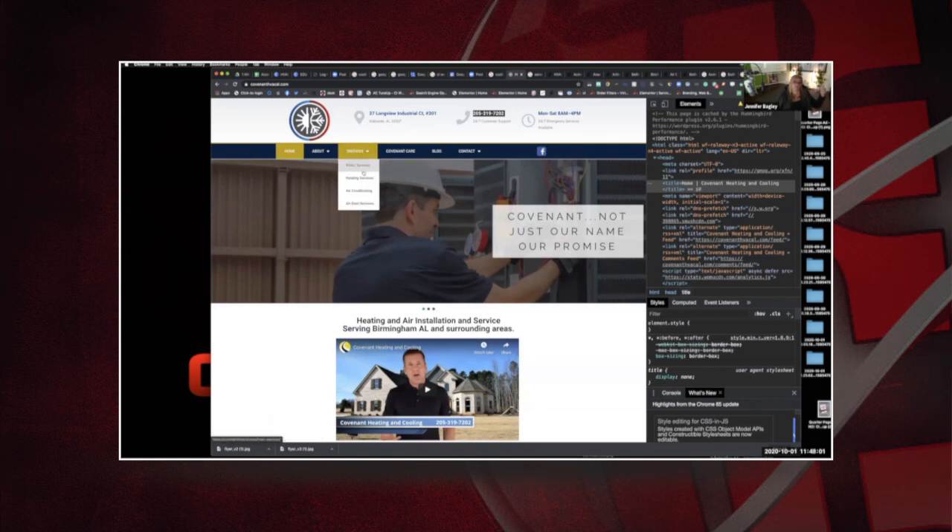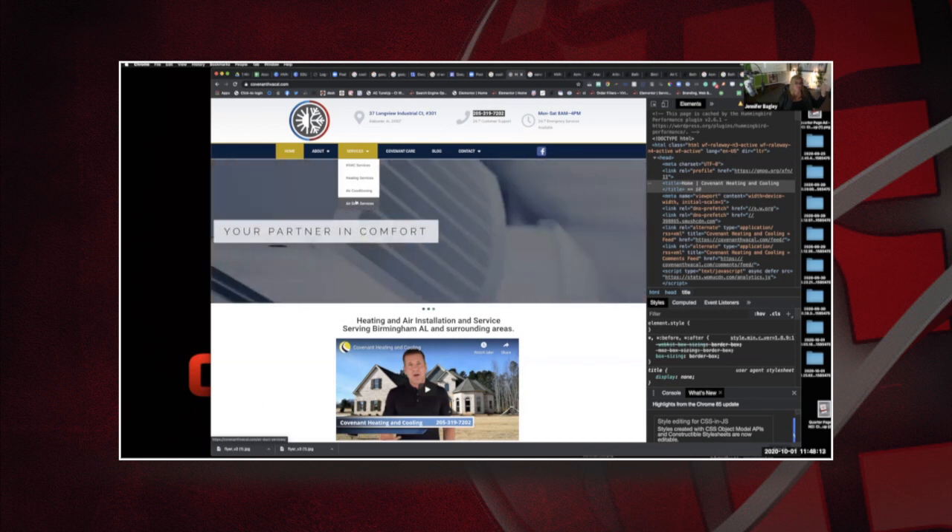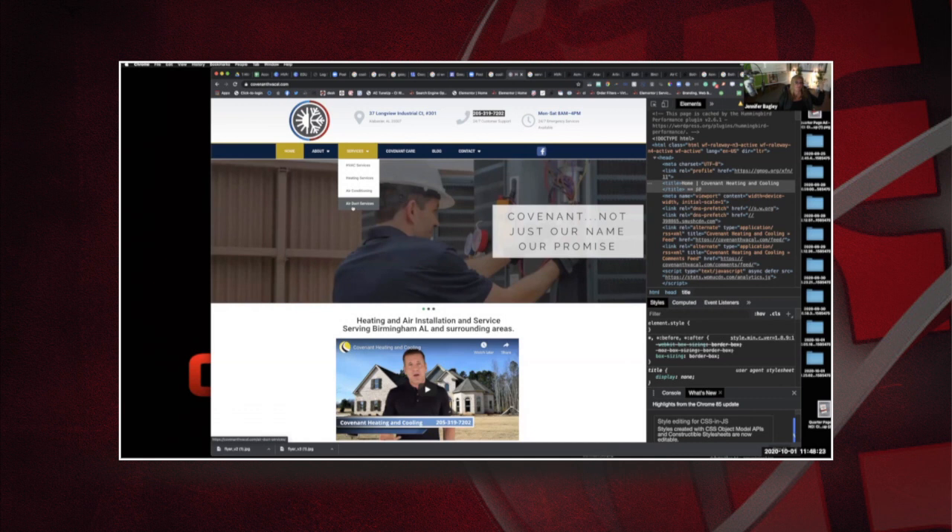For them, what do they want to sell? They have HVAC services, heating services, air conditioning, and air duct services — but that's not enough to build an HVAC business. The top searches are not included. We're missing repair, service, installation, replacement, maintenance, tune-up, financing, and inspections for every one of these service categories.